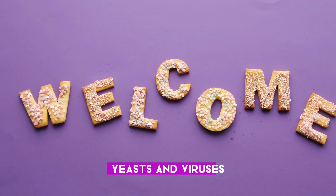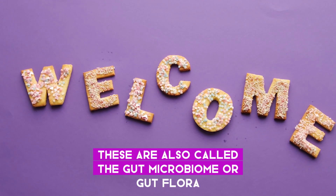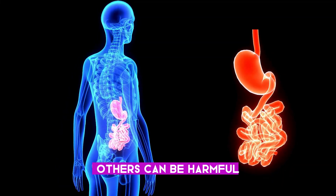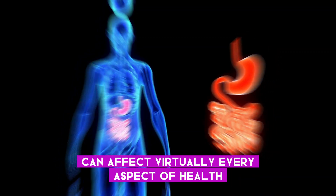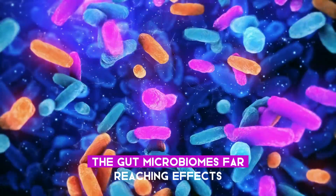These bacteria, yeasts, and viruses — of which there are trillions — are also called the gut microbiome or gut flora. Many microbes are beneficial for human health and some are even essential. Others can be harmful, especially when they multiply. The complex colony of organisms that live in the gut can affect virtually every aspect of health. Researchers are only beginning to understand the gut microbiome's far-reaching effects.